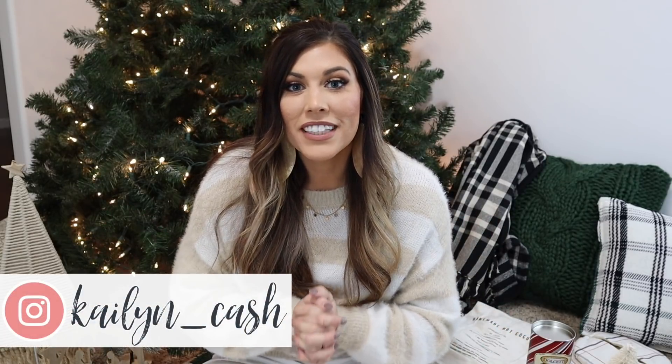Hey guys, welcome back to my channel! Today I'm doing a huge Christmas decor haul for 2020 and I'm so excited to show you all the new items I've picked up this year. I'll show you where everything is from. I really gravitated towards neutral decor this year — lots of pops of greens, cream-colored items, some black, and I just love how it all tied together.